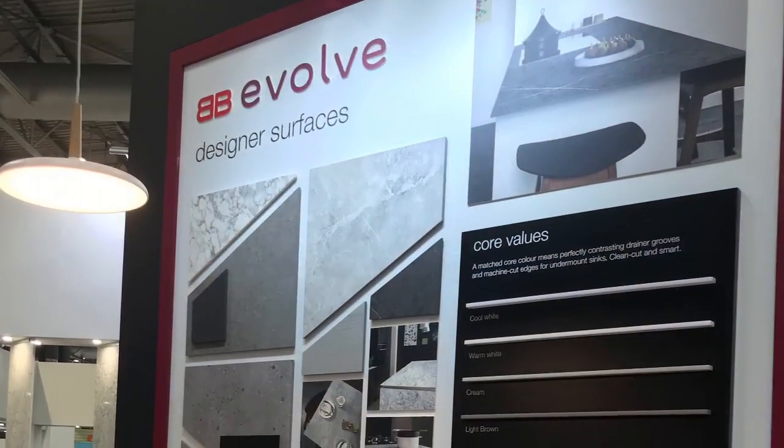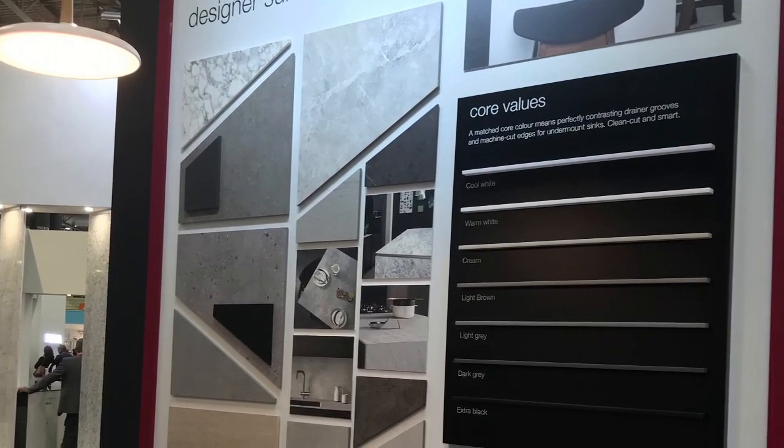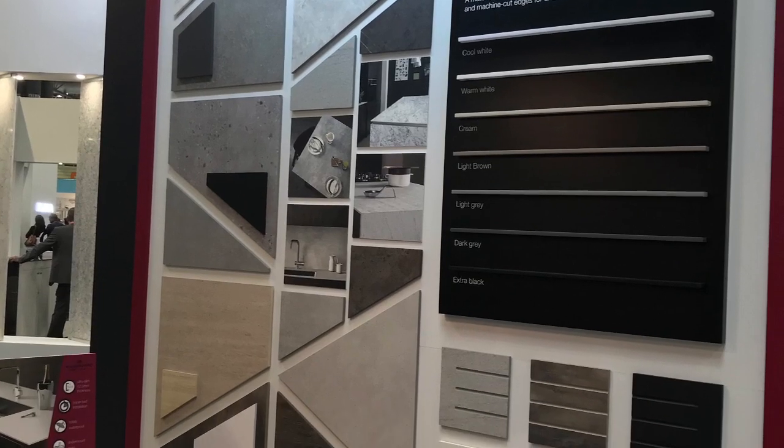We've also updated our compact range. The Evolve product offer has been very successful for the last two years with 14 designs, but we've taken the opportunity to add eight additional designs which will be available from April of this year. Taking the theme of how we imitate real materials — whether ceramic or quartz — it's given us the opportunity to introduce new colour core designs as well, with light brown being one of the key new additions to work with the ceramic imitations.